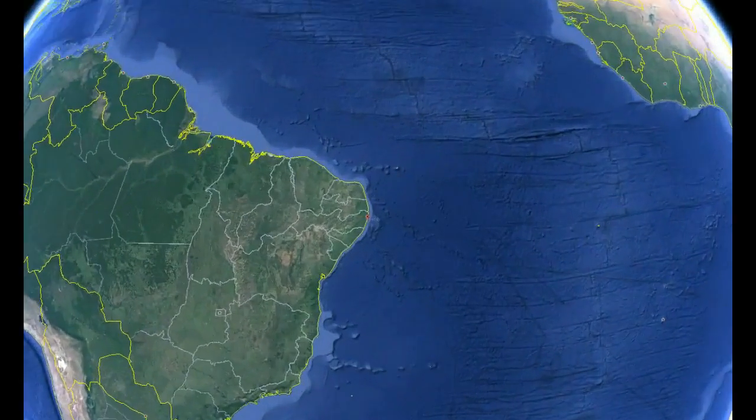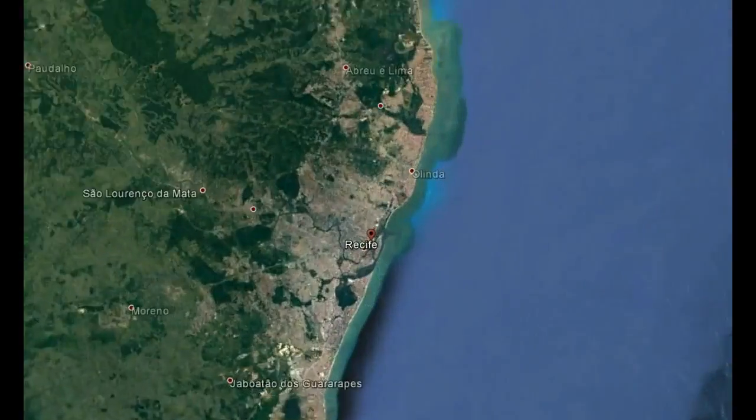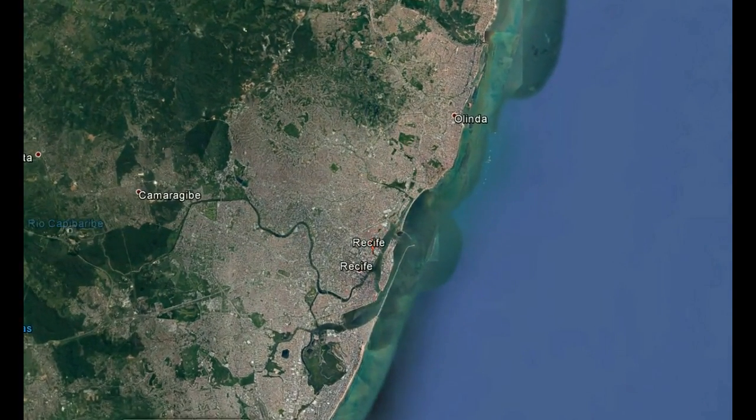Recife is a city of 1.5 million, cut by the Beberibe and Capibaribe rivers, which meet and flow into the Atlantic Ocean.